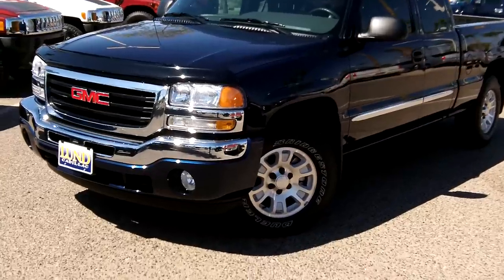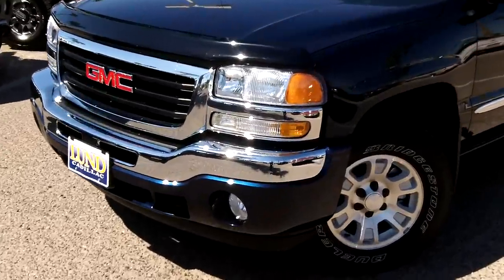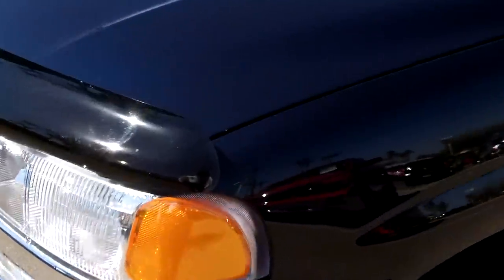Let's get up close and personal on this truck. We'll show you the blue sapphire metallic paint right here in the sun.